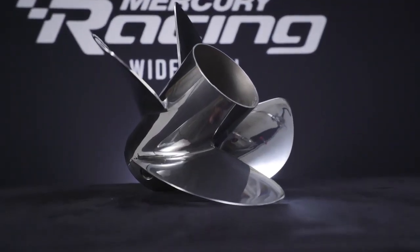With this new 27.5 pitch offering, most guys will be able to comfortably run over 90 miles an hour while still maintaining the great hole shot, fuel efficiency, and handling that the Rev4 has become synonymous for.